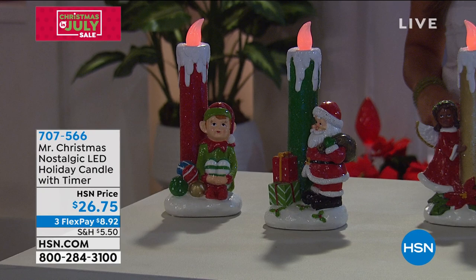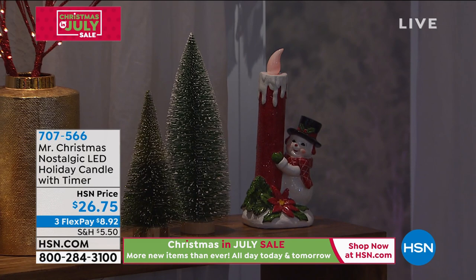This one is so fun, and I love that we still have the elements of light and that nostalgic feeling, but it's a totally different look with the candlestick. A really pretty design.